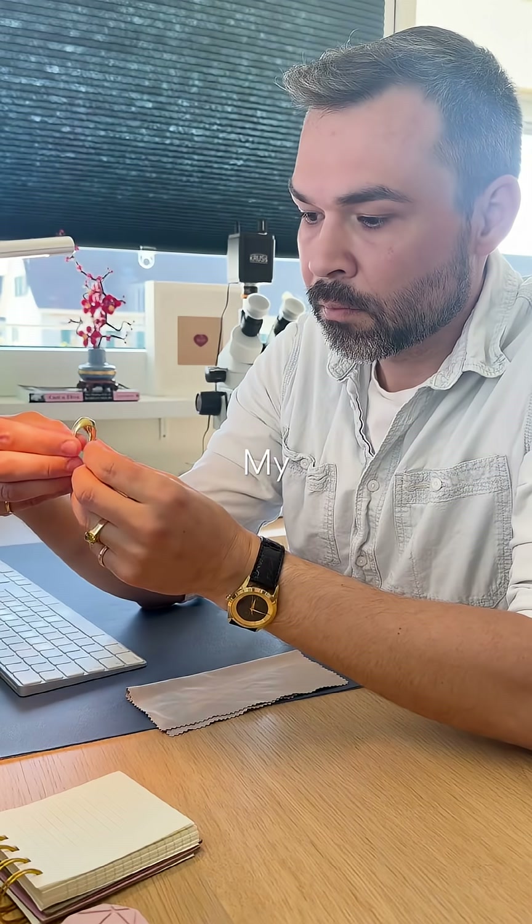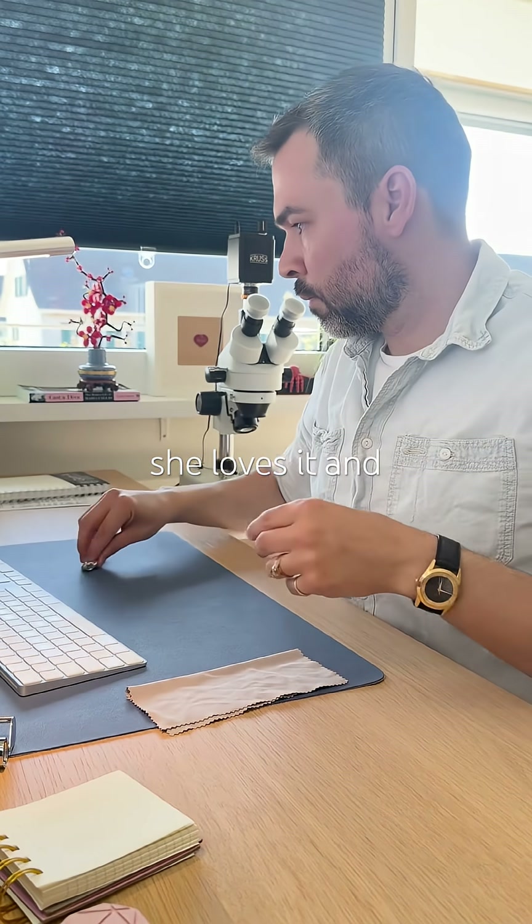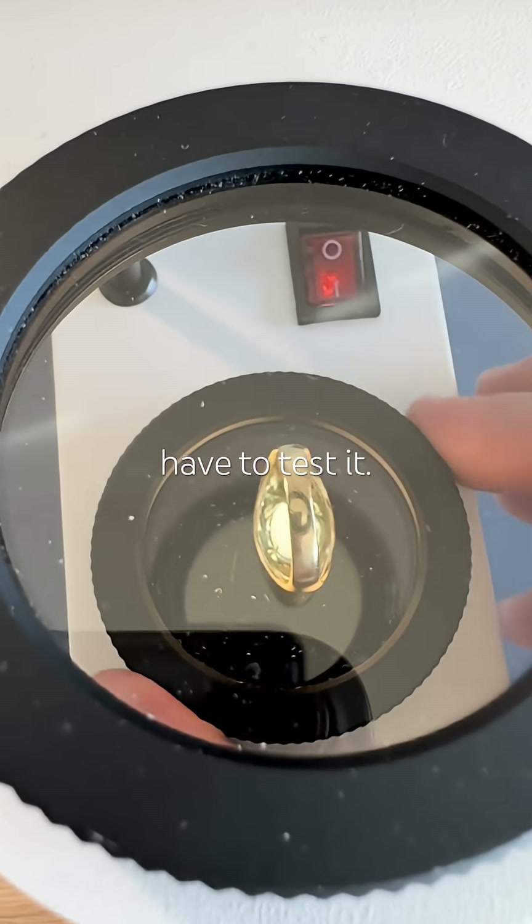Here's another one. My friend couldn't remember what this stone is — she just knows she loves it and wears it every day, every summer. So of course, I have to test it.